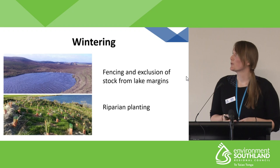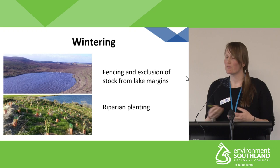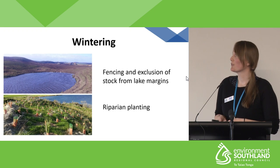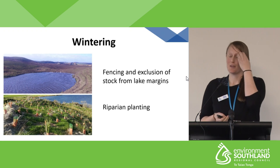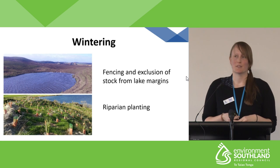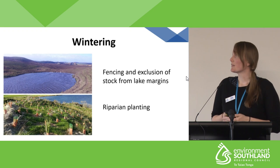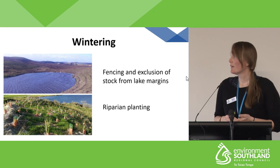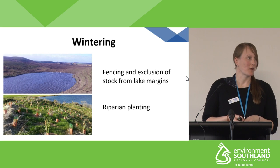The final problem area was wintering practices on farm. Previously, the farmer was wintering up to the lake margins and into the lake, with no buffer zone between these wintering practices and the lake itself. Since then, fencing and exclusion of stock from the lake has been implemented, and there has also been a significant amount of riparian planting around the lake margins.